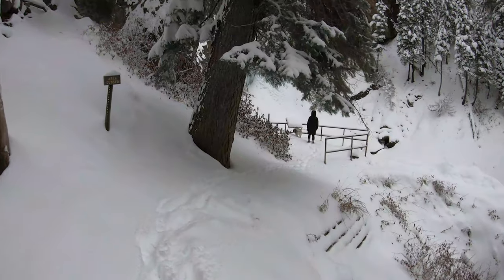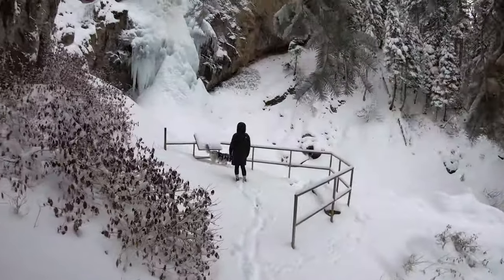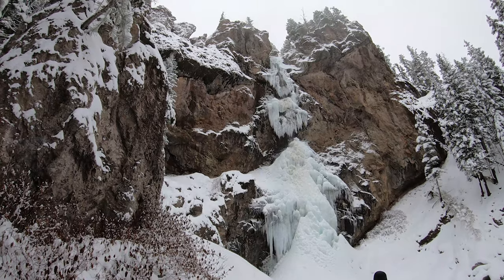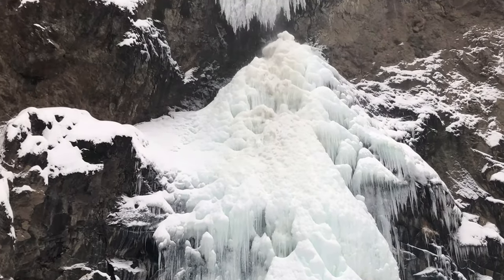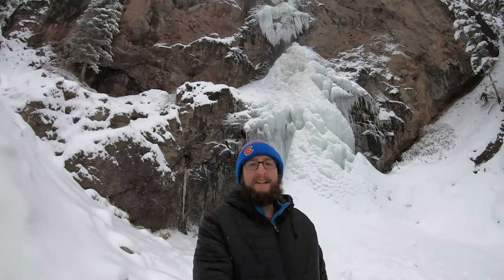Just rolling up here to the upper viewing area, and as you can see it gets you quite a bit closer to the beautiful Treasure Falls. Here's a closer look at Treasure Falls — icy, frozen, semi-frozen at least.